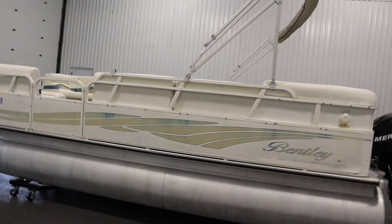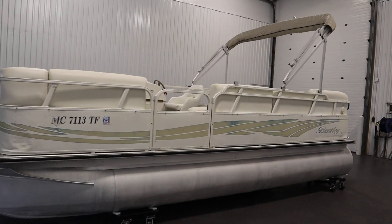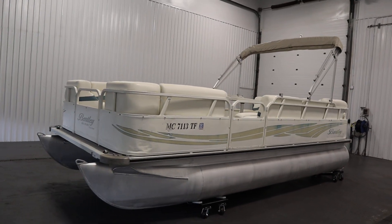Once again, this was a 2010 Bentley 200 Cruise pontoon boat. Thank you for watching and have a great rest of your day.